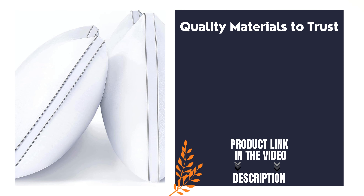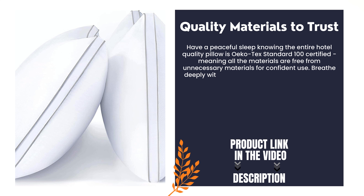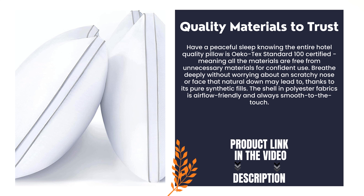Quality materials to trust. Have a peaceful sleep knowing the entire hotel quality pillow is Oeko-Tex Standard 100 certified, meaning all the materials are free from unnecessary substances for confident use. Breathe deeply without worrying about a scratchy nose or face that natural down may lead to, thanks to its pure synthetic fills. The shell and polyester fabrics are airflow friendly and always smooth to the touch.